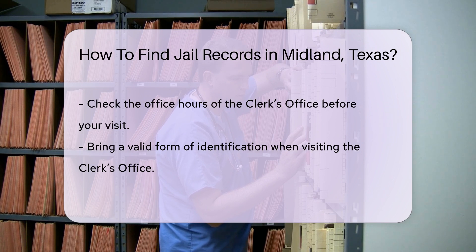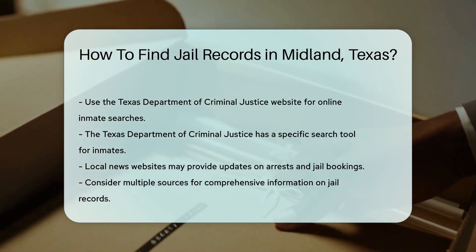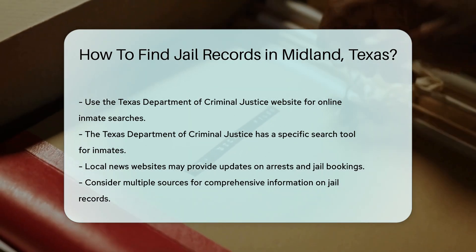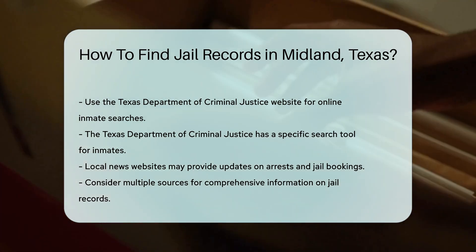If you prefer online searches, consider using the Texas Department of Criminal Justice website. They have a search tool for inmates that can help you find information about current and past inmates. Local news websites may also report on arrests and jail bookings, providing additional context and updates.